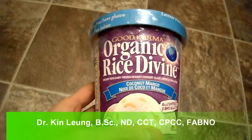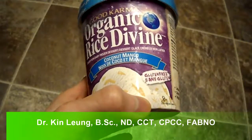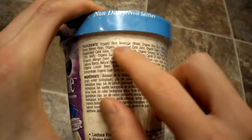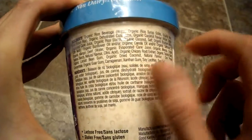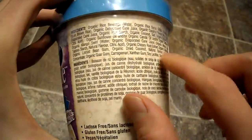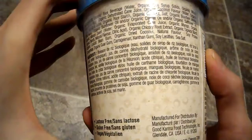Today I'm doing a review on Good Karma Organic Rice Divine Coconut Mango gluten-free dessert. It's basically made from rice milk and it is gluten-free and non-dairy. You've got rice beverage, a little bit of cane juice, coconut flavor, and some other stuff. It does have soy, and it has a little bit of carrageenan, so a few people who are sensitive to carrageenan want to be careful.